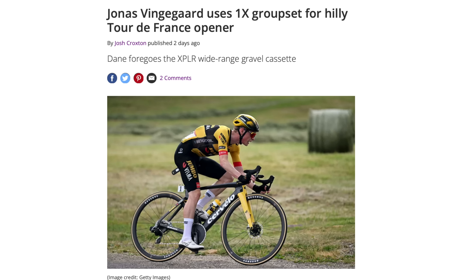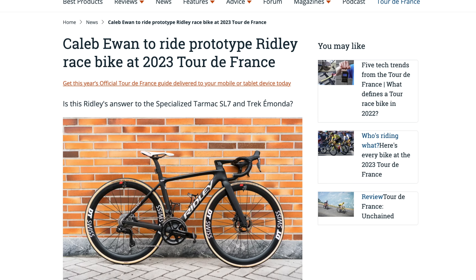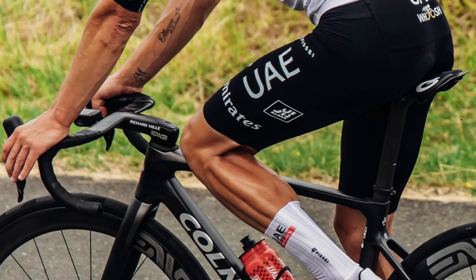David here with a roundup of some of the most interesting and important tech news from the world of cycling this week. In this video, we are asking why SRAM is putting its best riders on one-by gearing at the Tour de France, what Shimano's new 105 12-speed mechanical groupset means for bike prices, plus several new bikes spotted at the Tour as well as Envy's new aero handlebar.